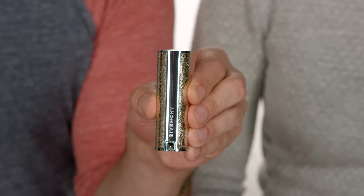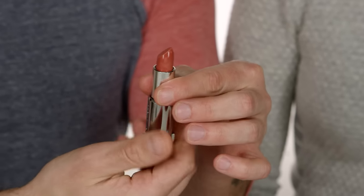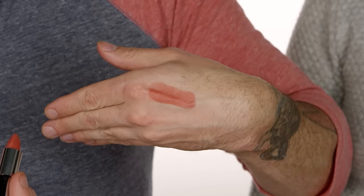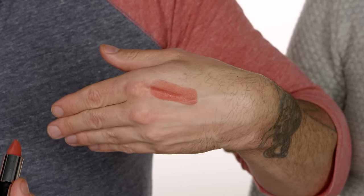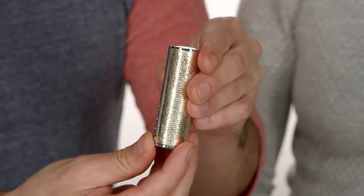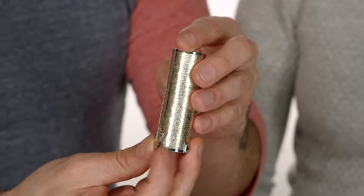The next one is the Givenchy Le Rouge in Frambois. It's a beautiful natural, warm neutral — I'd say it's a universal color anyone can wear, which makes it a good gift. The packaging is gorgeous — that gold leather — so beautiful. But the texture is like the softest most beautiful texture on lips and it goes on so smoothly. These are a great way to give somebody a little touch of luxury.